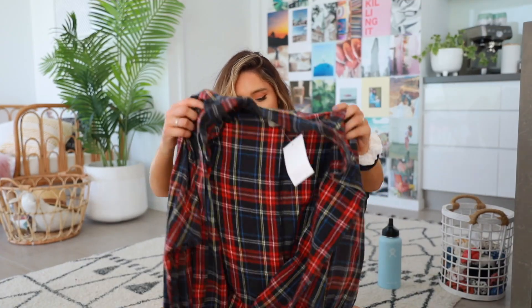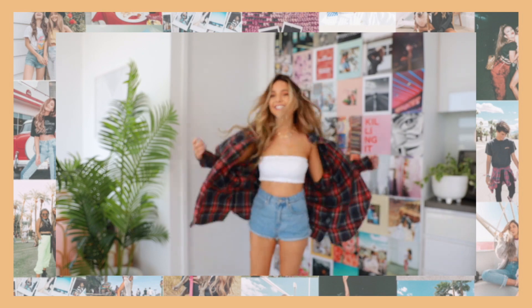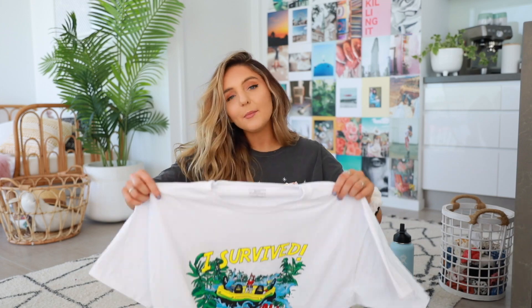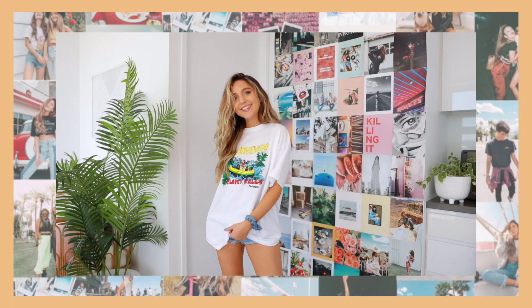I'm gonna kick it off with my favorite thing I got from ASOS, which is this flannel shirt that's long enough I could wear it as a dress. I'll link all this stuff down below so if you want to check it out, check the links. This is my favorite — it's just the perfect color. I also got another oversized t-shirt, my fourth in this video. This one says 'I Survived Clay V Falls' — I don't know where that is. Sometimes when I wear shirts like this it's the same as wearing a band tee when you don't listen to that band. If you see me wearing this, please don't ask me how Clay V Falls was.